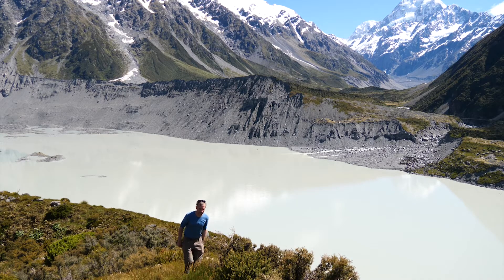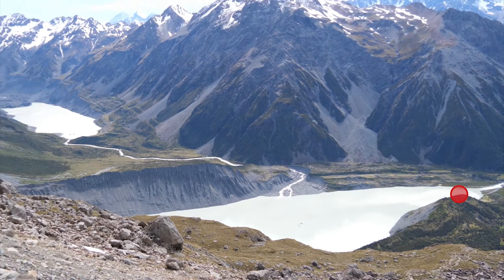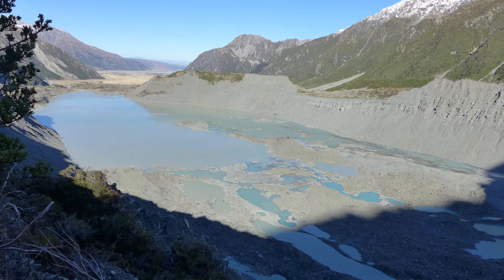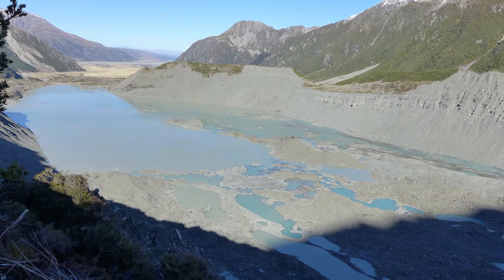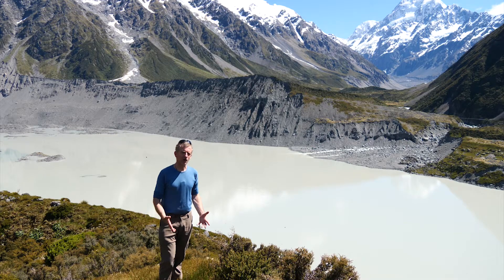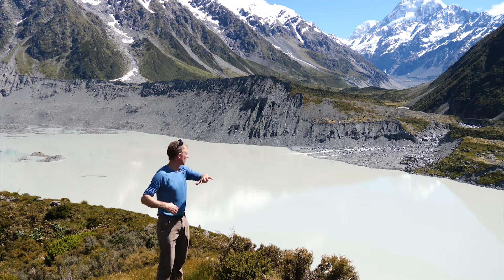Another beautiful morning here at Aoraki Mount Cook National Park and I'm climbing up White Horse Hill, which is at the very beginning of the Hooker Valley track. White Horse Hill is an old moraine — a pile of debris that has been brought here by the Moola Glacier. Believe it or not, it's only a hundred and fifty years since the glacier was at this level.